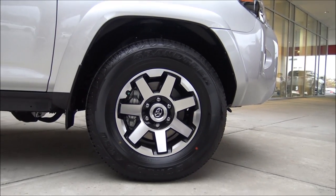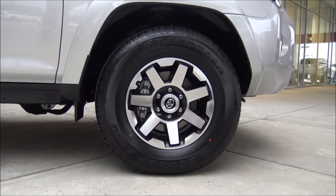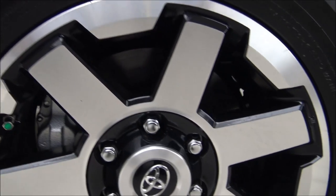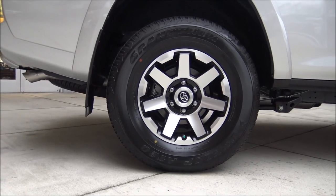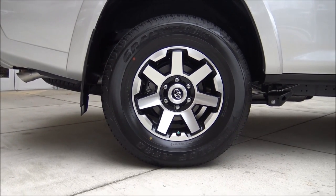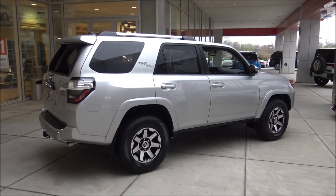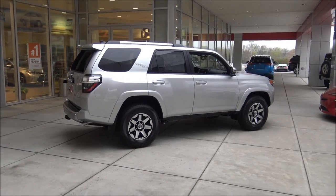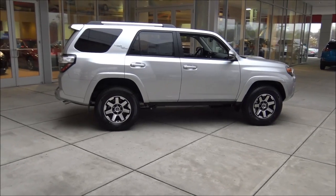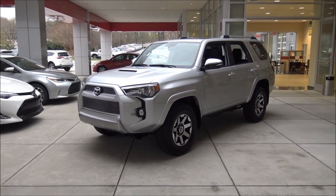It's sitting on Dunlop AT20 Grandtrek P265/70 R17 tires on 17-inch wheels. Front brakes are 13.3-inch ventilated disc; rear tire size is also P265/70 R17, rear wheel size 17 inch, and rear brakes are 12.3 inches. It also has a full-size spare tire — pretty convenient if you're off-roading and get a flat. It has four-wheel ABS, which stands for anti-lock brake system. Fuel economy is 17 MPG city, 21 MPG highway.